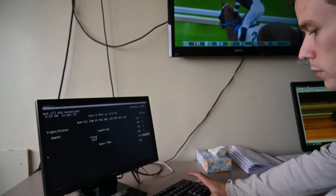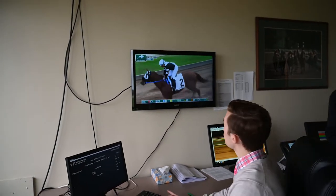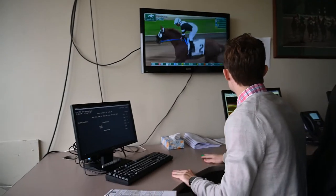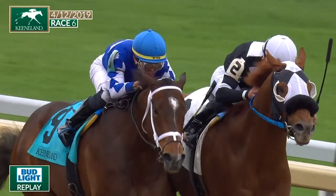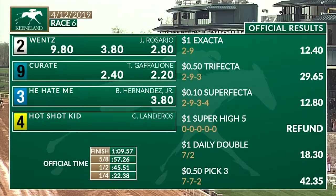Once those numbers are posted and the stewards have reviewed the running of the race a couple of times and are satisfied — and they have no objections or any problems with the running of the race — they make the determination that the race is official.